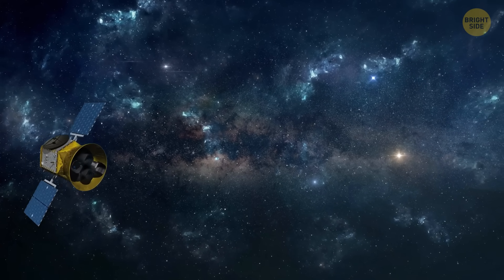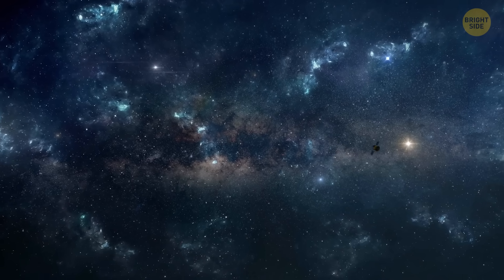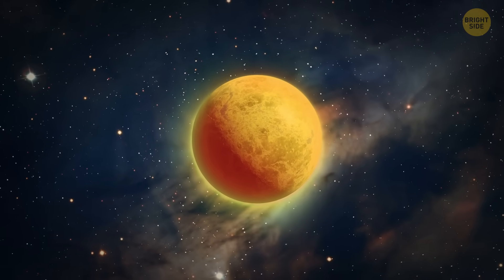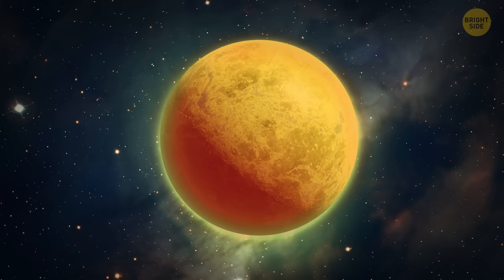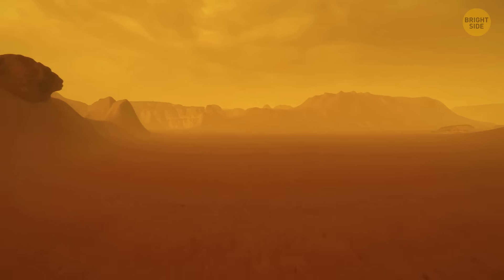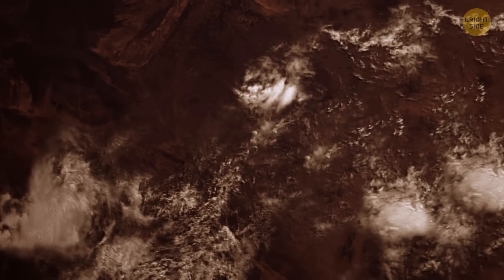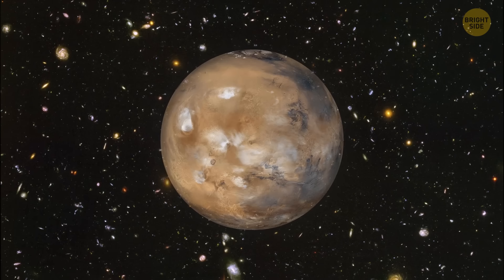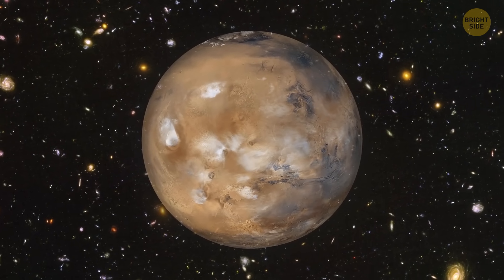One example of TESS's discoveries was the TOI 700 system. There, it discovered its first-ever Earth-like planet, TOI 700d. This exoplanet also orbited a red dwarf and is even closer to us, about 100 light-years away. Unfortunately, it's unlikely to be habitable because the temperatures there are extreme. Another big discovery was made in the AU Microscopii system, where TESS discovered a planet about four times the size of Earth and another nearly three times Earth's size. This system has become a key area for studying how stars and planets form and change over time.